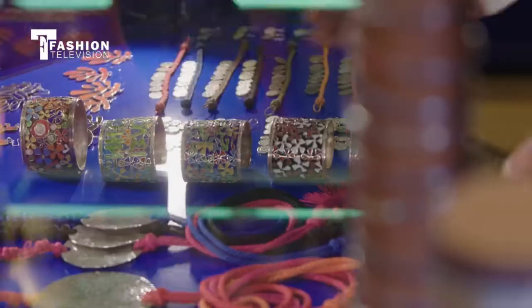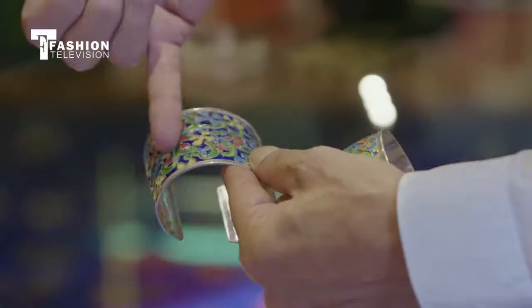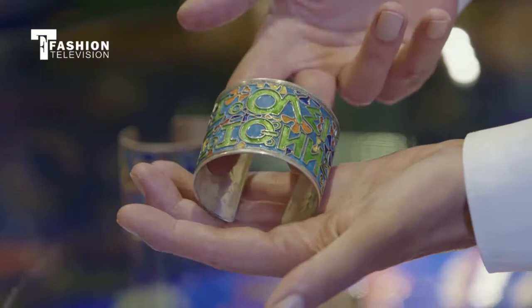This technique is also the same cloisonné technique — the only enamel technique that exists in North Africa. In Arabic, we have Jardin Majorelle, and in Amazir, we also have Jardin Majorelle.